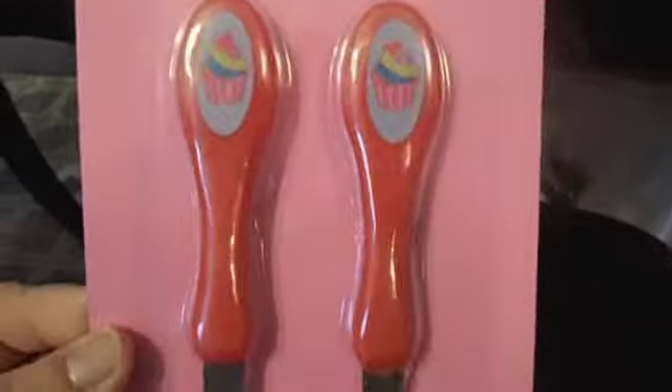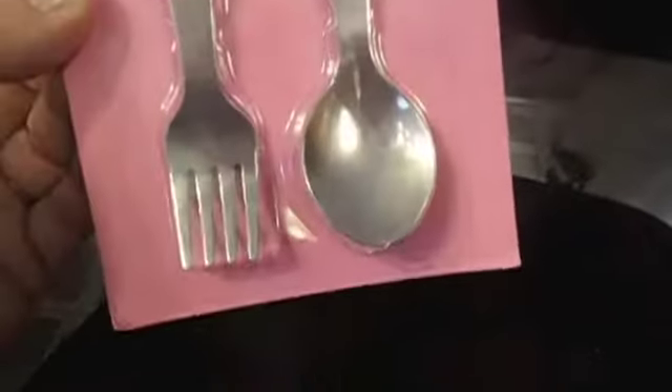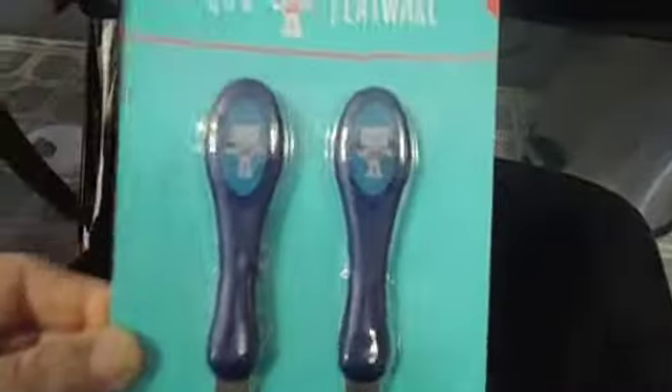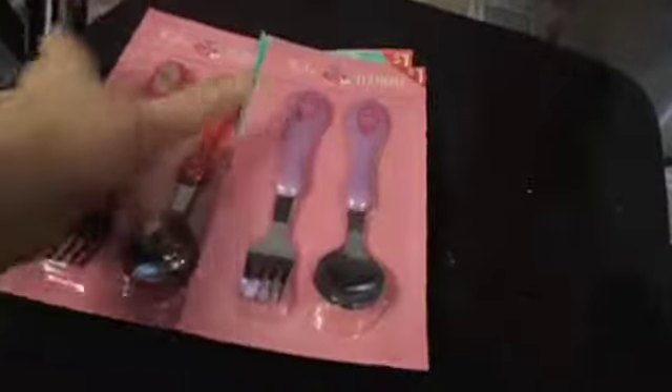We've been getting low on good forks and spoons for the kids. I found these — of course when there's cupcakes I had to get the red ones with cupcakes. They're a good size, not too small for babies. I also found some blue ones with robots, just a dollar for the set. And these cute purple ones with pink owls — those are durable, so I grabbed those too.